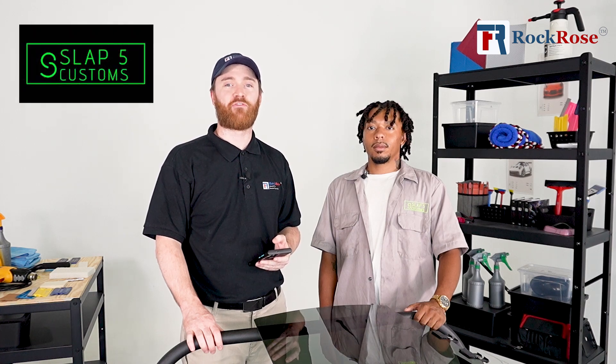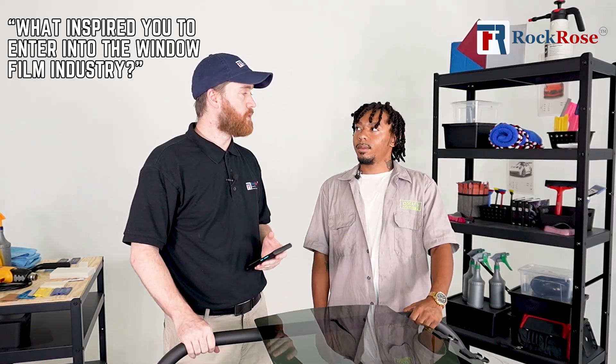We have a special guest today, Mr. Phillip from Slap5 Customs. How you doing, sir? Good, glad to be here. Right off the bat, we got a good question for you. So what inspired you to enter into the window film industry?